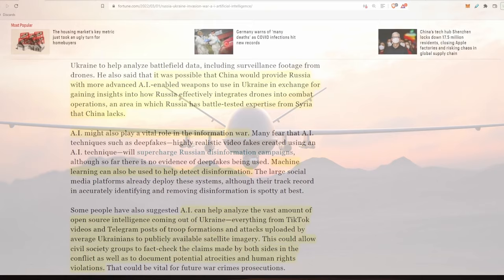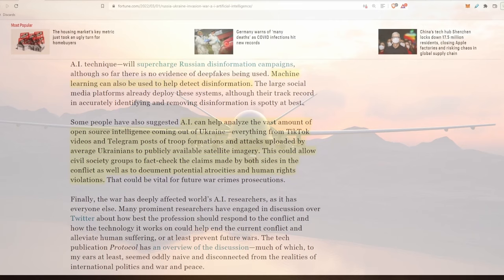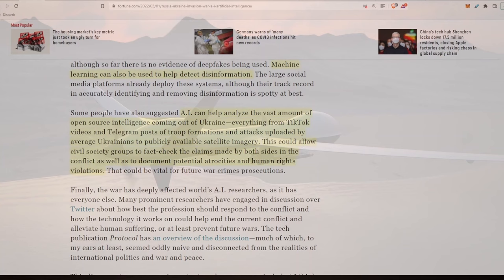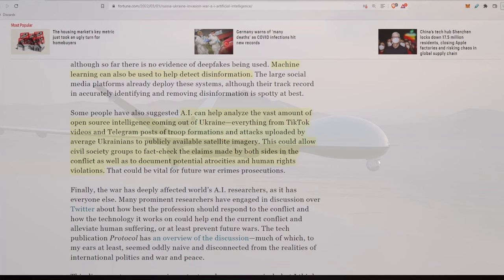AI might also play a vital role in the information war. Machine learning can be used to help detect disinformation. AI can help analyze the vast amount of open-source intelligence coming out of Ukraine — everything from TikTok videos and Telegram posts of troop formations and attacks uploaded by average Ukrainians to publicly available satellite imagery. This could also allow civil society groups to fact-check the claims made by both sides in the conflict, as well as to document potential atrocities and human rights violations.